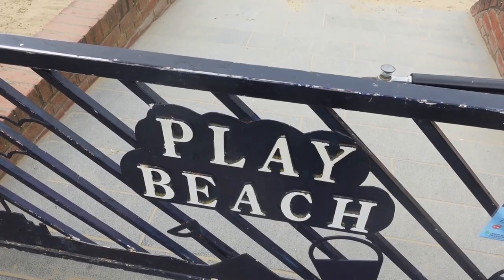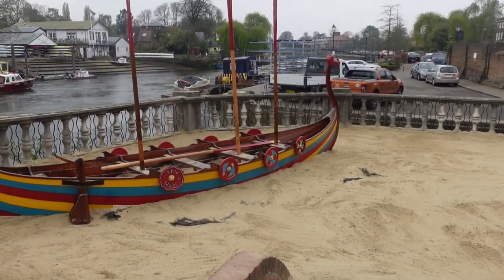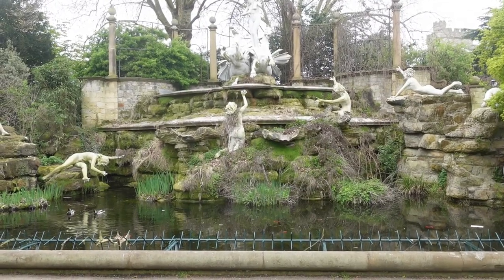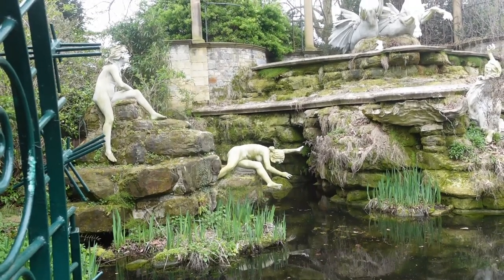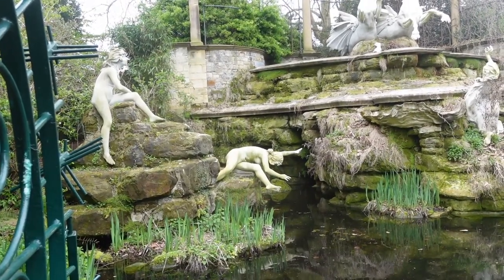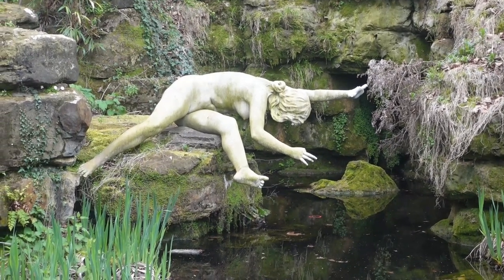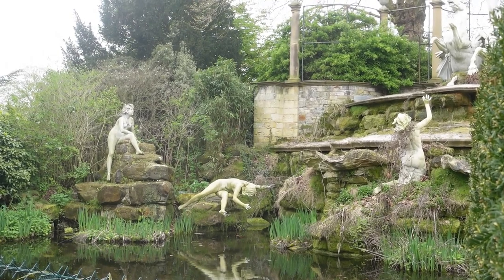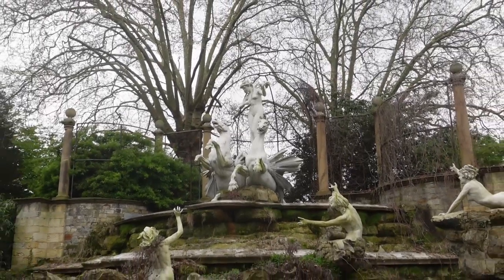On the riverside is the sandy kiddies' play beach — lovely on a sunny day. Just around the corner is the Italian fountain in York House Gardens, quite a surprise and a shock to visitors. It was imported from Italy by a fraudulent financier who took his own life on conviction in 1904. Sadly, the fountain is currently looking very neglected.